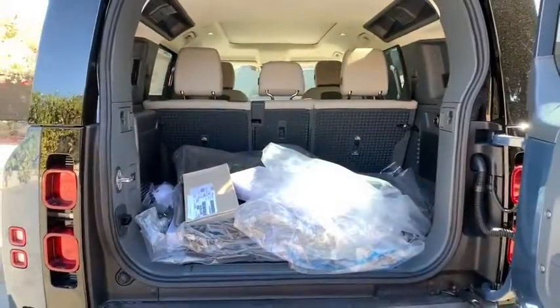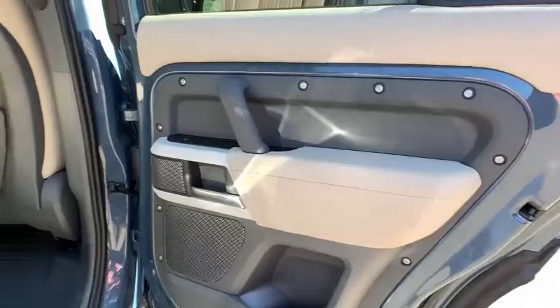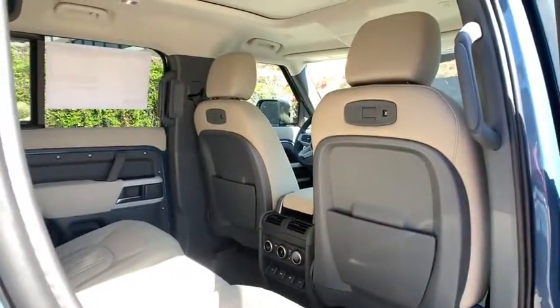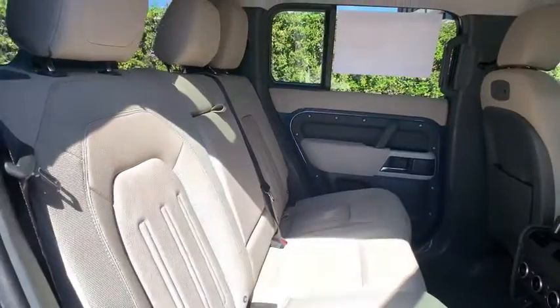Anti-lock braking system, leather-wrapped steering wheel, Bluetooth, power steering, adjustable steering wheel, cruise control, auto-dimming rear view mirror, four-wheel disc brakes, four-wheel drive, floor mats.